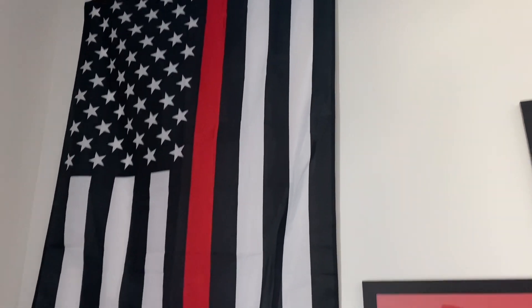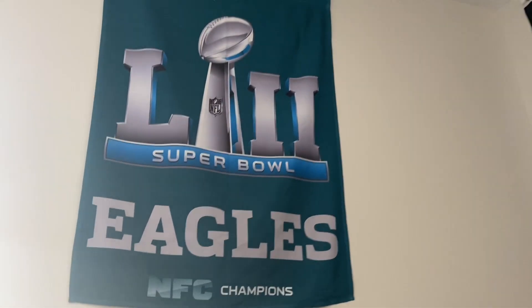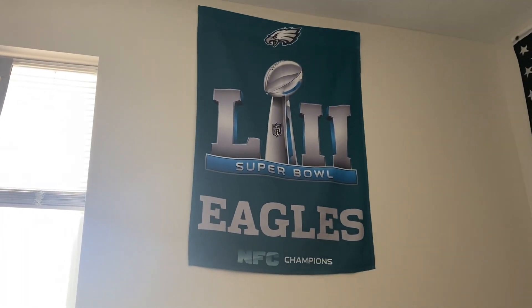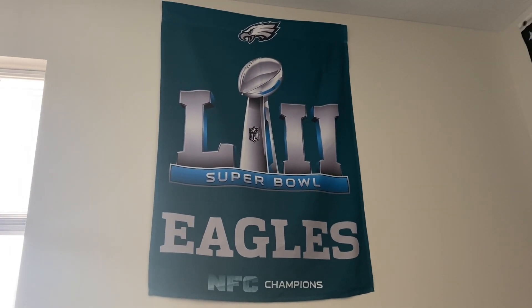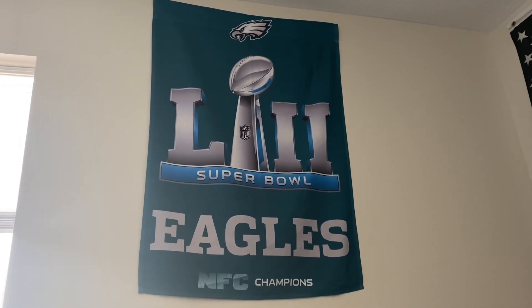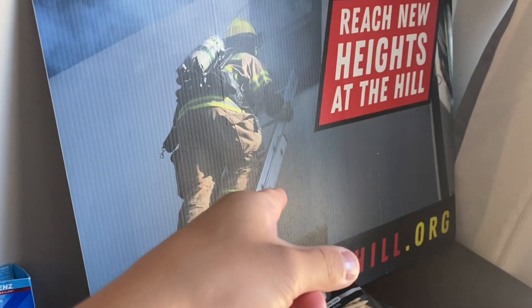My whole bedside: I have the red flag for the firefighters, my bed, and my Eagles banner. We're probably gonna get it this year honestly — we've done some trades that I'm not happy with, but I think we have a fair shot at winning the Super Bowl. I mean, we got to the finals last year so it's not like we can't repeat. On top of my shelves I have the sign for my fire company.